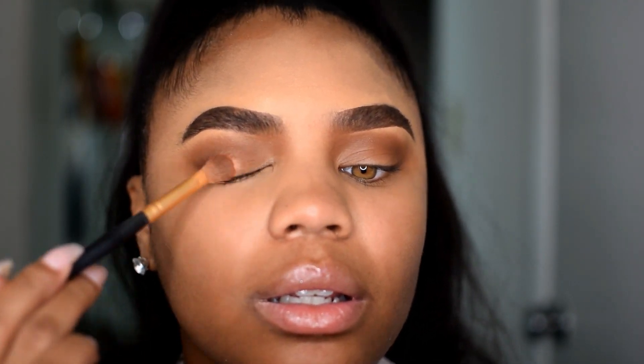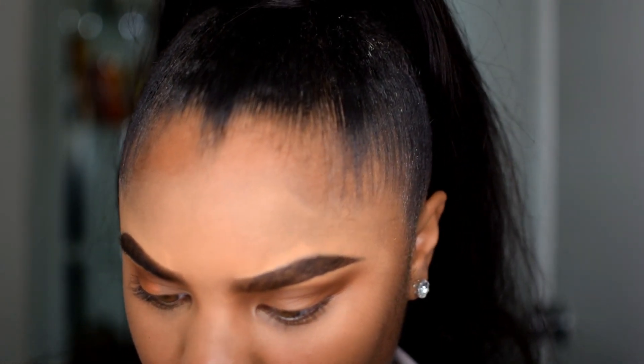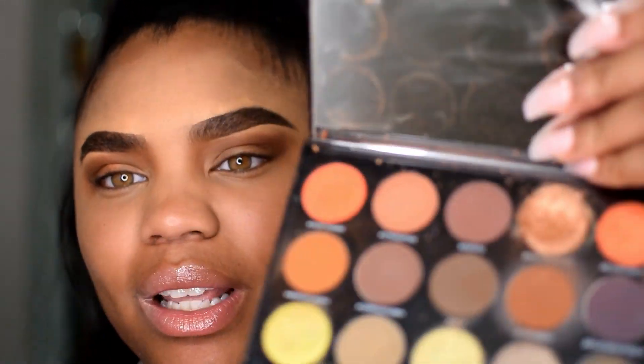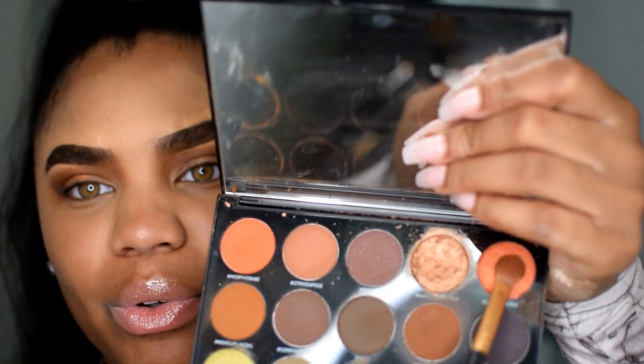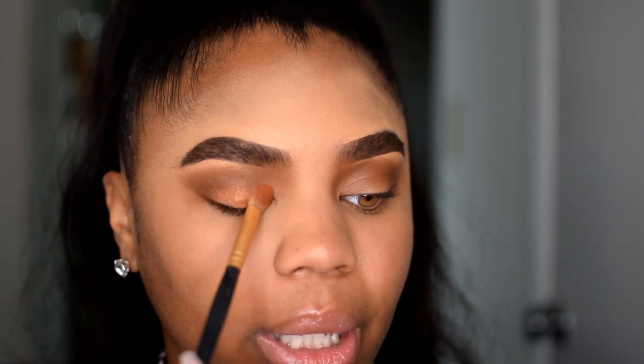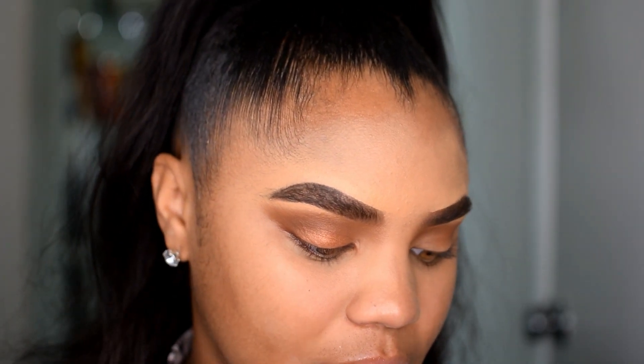Another question I get asked super often... I'm going in with this orange — Blend the Rules. I can't even see! That's such a cute name — I get so excited when I hear cute eyeshadow names. Blend the Rules is like this shimmery orange color, and I'm just gonna swipe that on. I don't know why I'm going so fall with this makeup today because it's definitely summer.